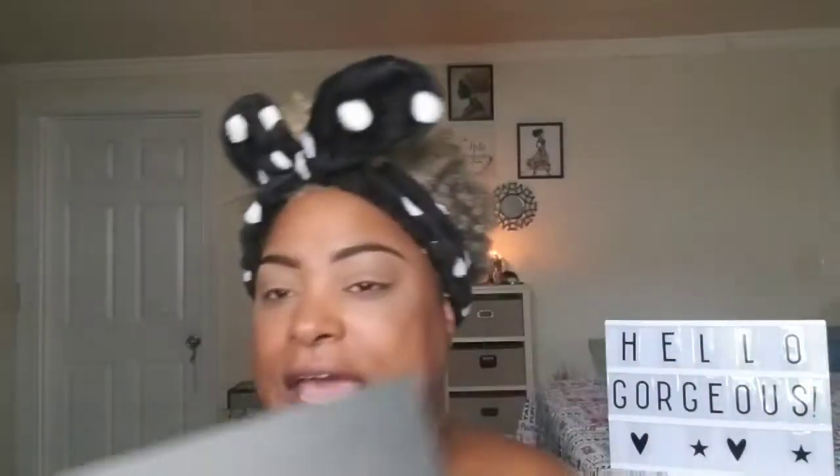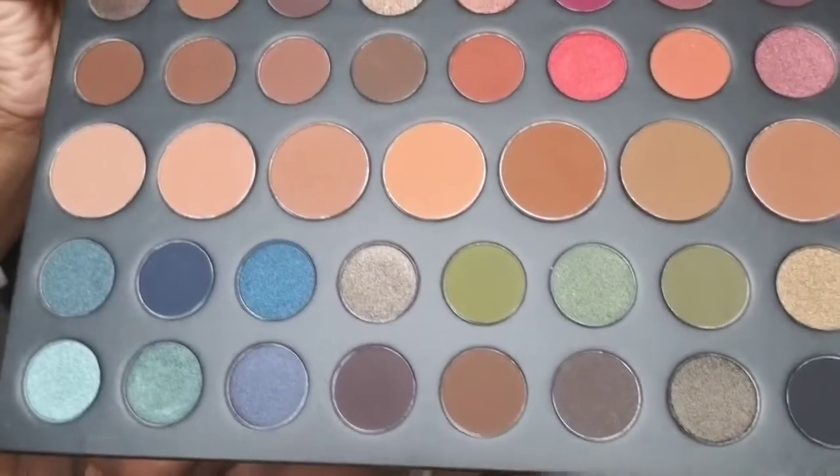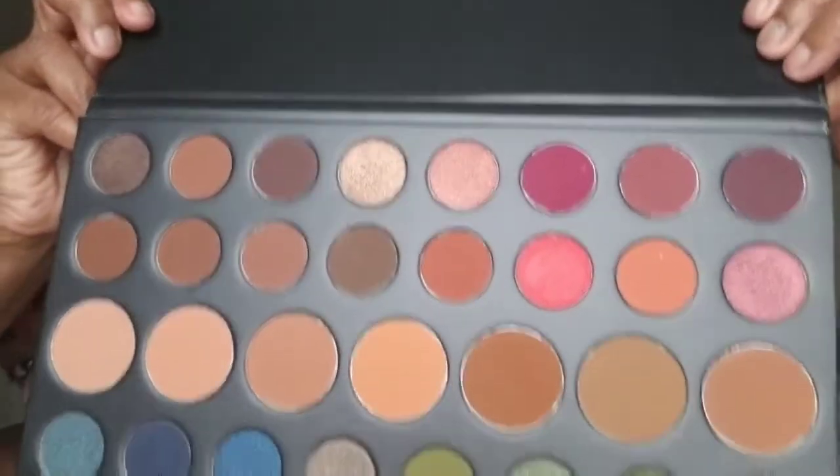I am on here to create a look using my palette — this Morphe 39A. These are the shades, very gorgeous and very fall appropriate. This is gorgeous. I received this palette from a giveaway from Naturally Adorned TV, and I'm going to see what look I can come up with. I think I want to try the greens.